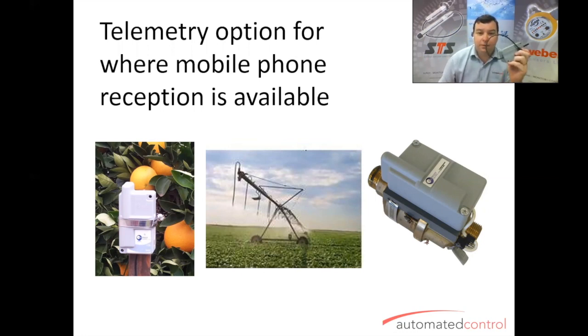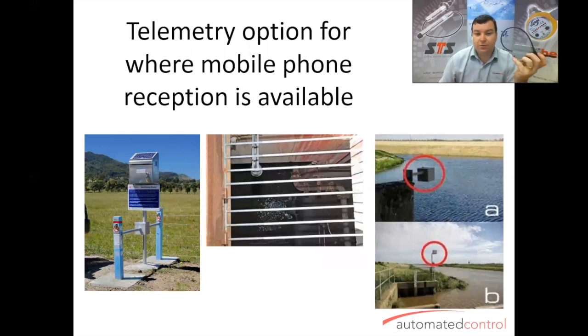Other applications we've been using these for include groundwater borehole monitoring, rivers, lakes, dams, and catchment areas as well — some great applications and great uses for this particular device.